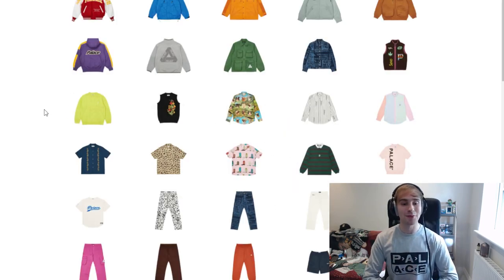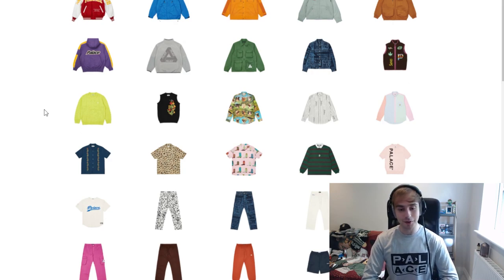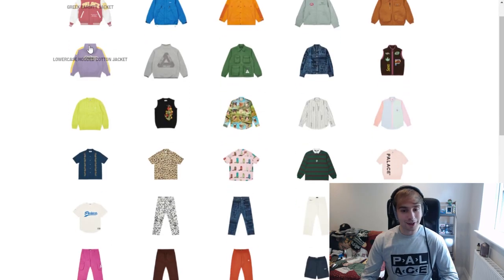So the autumn range — last time I covered one of their ranges I took a little bit longer than I probably should have, went way over ten minutes. So this time I'm just going to pick out the pieces that catch my eye. If you have a favorite piece you've already seen, let me know down below whether you're actually going to buy it or not, because you could really like something but not actually want to buy it.